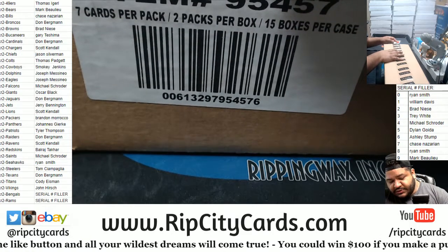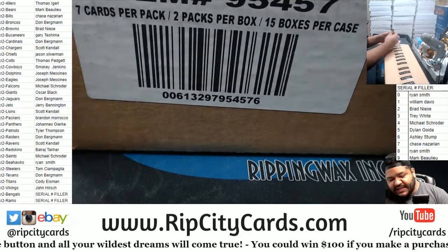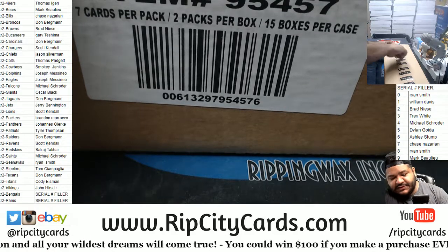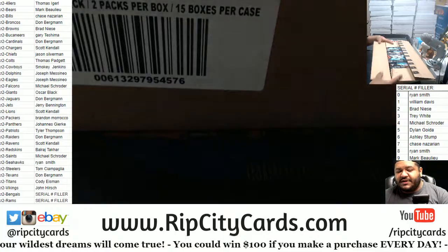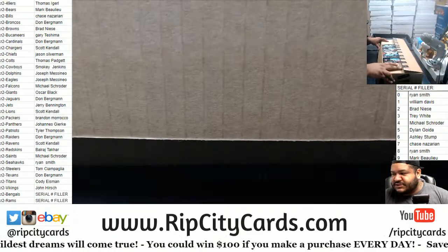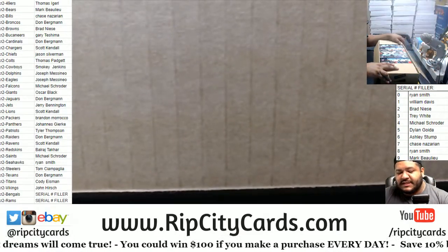But Uncle Jesse, what if we pull a card that's not numbered for the Bengals or the Rams? Well, good question. In that scenario, I'll just random it amongst the serial number filler spots at the end of the break.